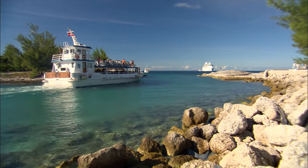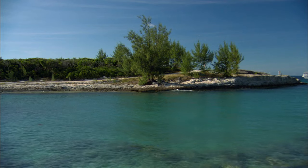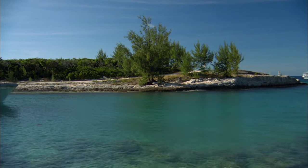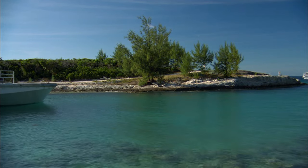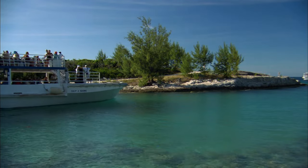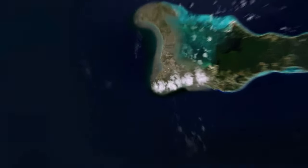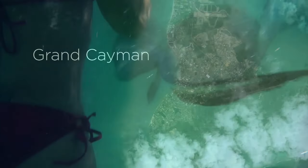The priority departure at ports of call from ship to shore really means if your ship tenders, you will get priority access to a tender. A tender is a small boat that comes to your cruise ship because you're not docking at a pier. These days, Royal Caribbean rarely tenders, especially in the Caribbean. So unless you're visiting Belize or Grand Cayman, this benefit is likely to be lost on you.